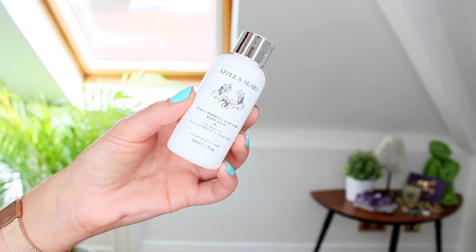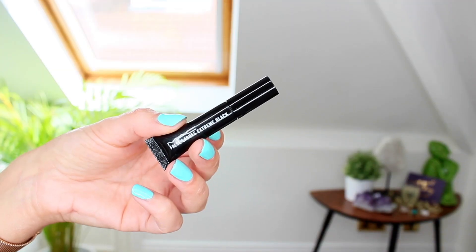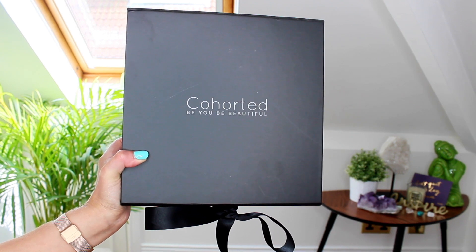Then we have a little body wash from Apple and Bears — this is a pomegranate and aloe vera body wash. I like these for travelling; they're so easy to just shove in your makeup bag and don't take any space. There's also a MAC false lashes in Extreme Black, and a little booklet which tells you about each product, which is really handy. The Apple and Bears body wash is not tested on animals and they support breast cancer care. It tells you the actual price of all the products too — like this hair mask is £18, so that's really handy. That's the August box.